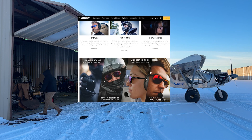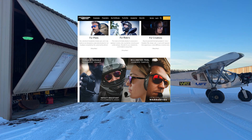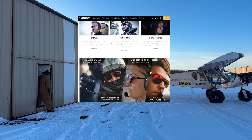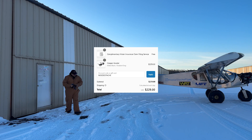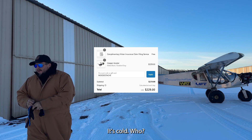This video has been sponsored by FlyingEyes — focus on what matters. Flexible and durable frames, impact-resistant lenses, millimeter-thin sides, and a lifetime frame warranty with one-year lens coverage. Head over to flyingeyesoptics.com and use code MUSTACHE at checkout for 10% off all your FlyingEyes needs.